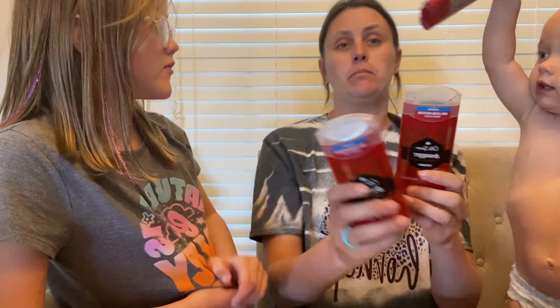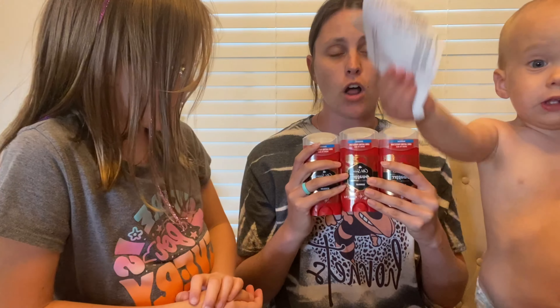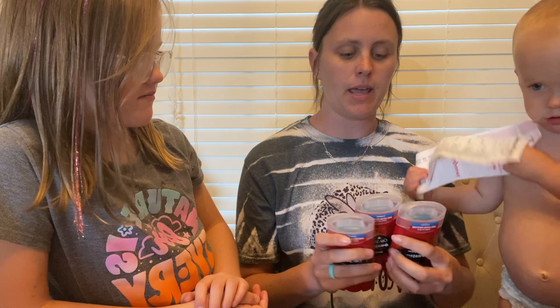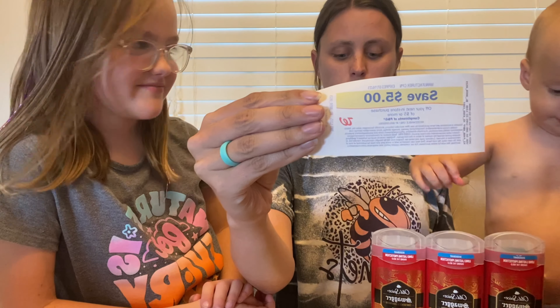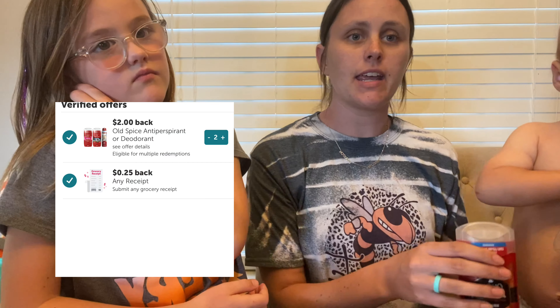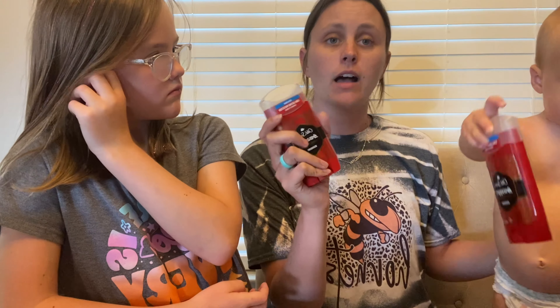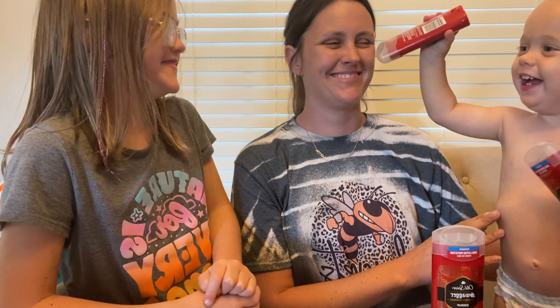Next deal is on the Old Spice deodorant. I picked up three of them — they are two for thirteen dollars, so all three rang up at $19.50. We have a five-dollars-off-three digital coupon, leaving you to pay $14.50. You get back a five-dollar register reward when you buy three, and I got back four dollars on Ibotta, plus a 25-cent any-receipt offer. With a two-dollar limit of two on each one, that makes it $5, so they come out to $1.83 each.